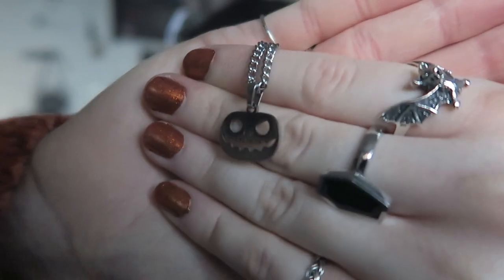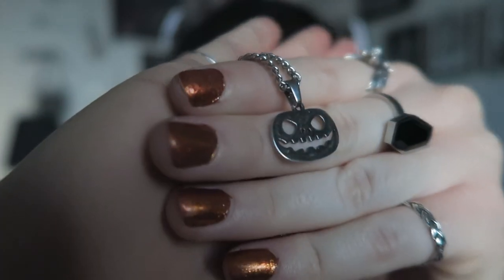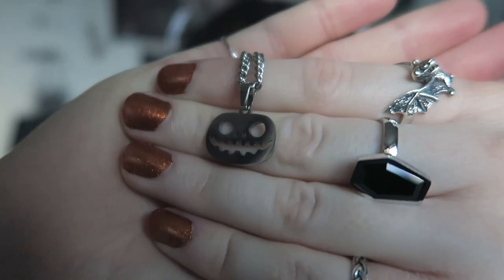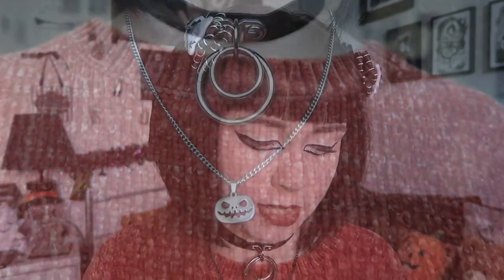Just to show you the pendant off the card - as with the ghost one, it catches the light so prettily. That is her pumpkin necklace. I believe it's around ten pounds, just like the ghost one, so still an amazing price for stainless steel that's going to last a really long time and won't tarnish on you.